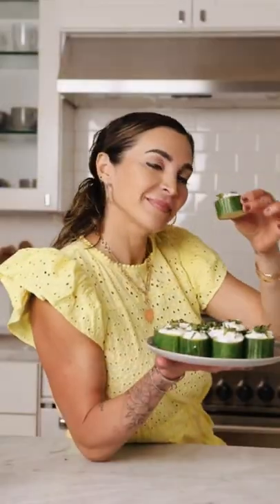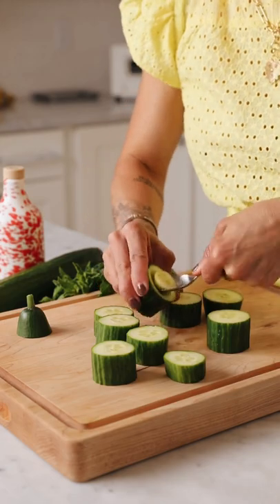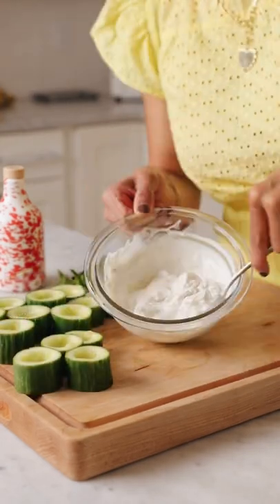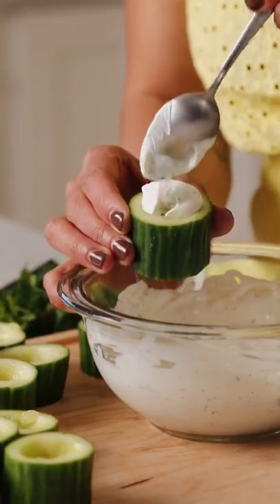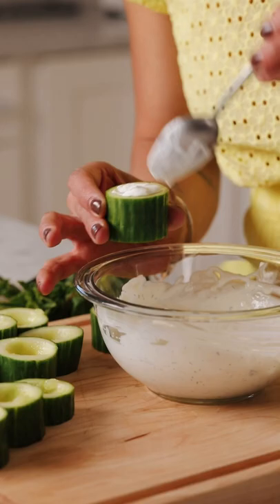I'm back with another easy idea for you. We're making tzatziki cucumber bites, which are perfect for this warm weather because not only do you not have to cook a darn thing, cucumbers are also great for hydration and high in antioxidants. And need I remind you about the crazy gas prices? At least cucumbers are more affordable.